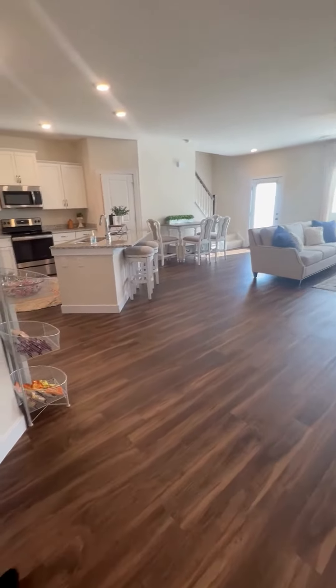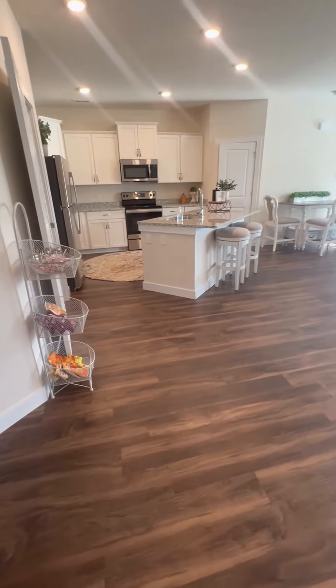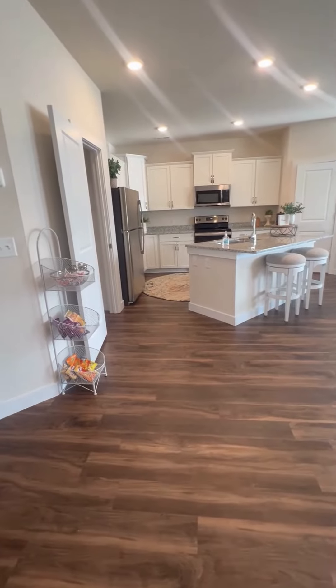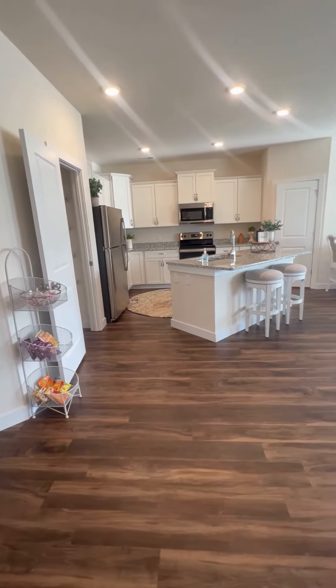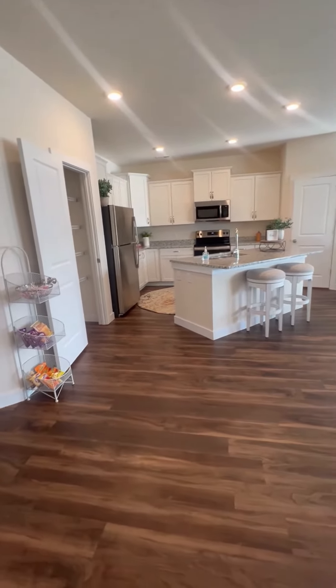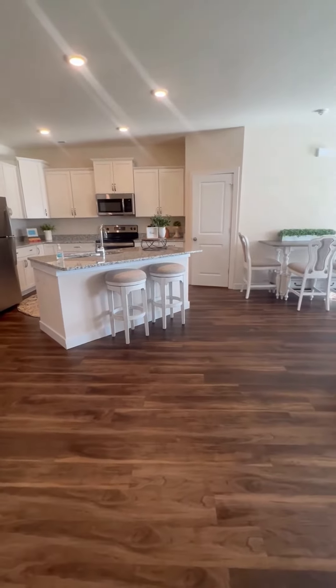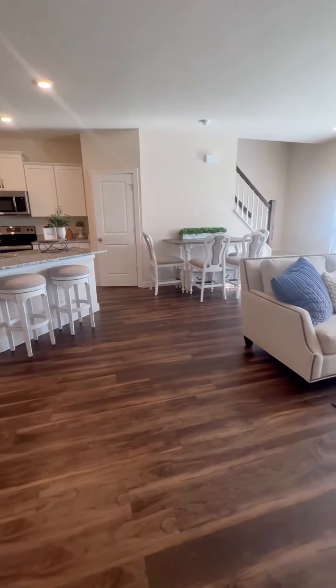As we walk into the room, you're going to see the traditional island with granite countertops. Everything at Swift Creek is about elevating your lifestyle, so you're going to have the luxury and convenience of stainless steel appliances, beautiful wood plank flooring, lush carpets, wood blinds, and all the comforts that make it feel like home.